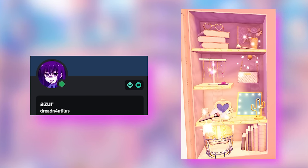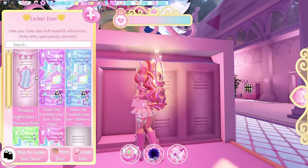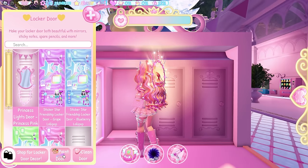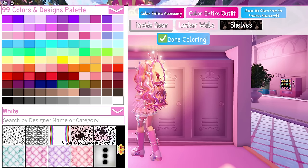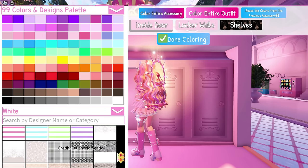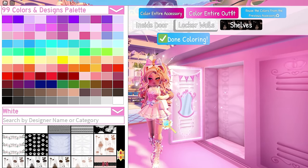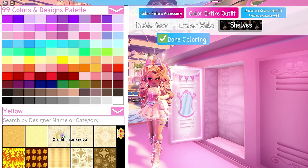First thing first, we need to add the door decor. We're using the princess pink one, and let's change the color of our locker. We're using this pattern by blurry_bunny for the inside door and the locker walls as well, and then we can use this pattern by ilacx_nova for the shelves.